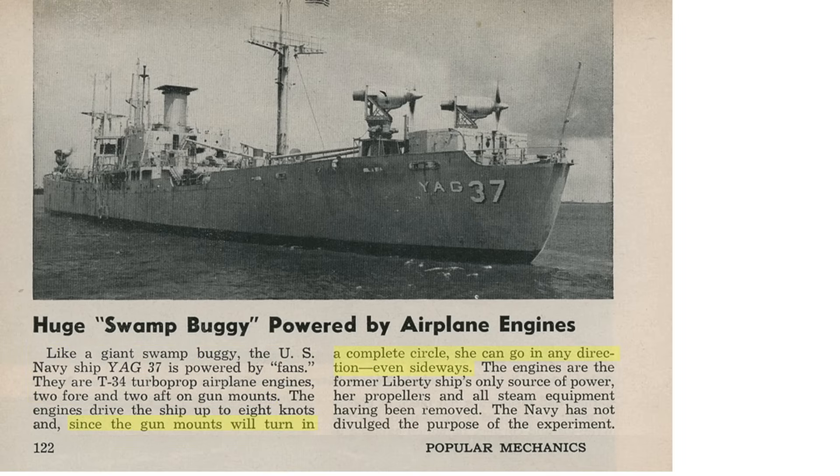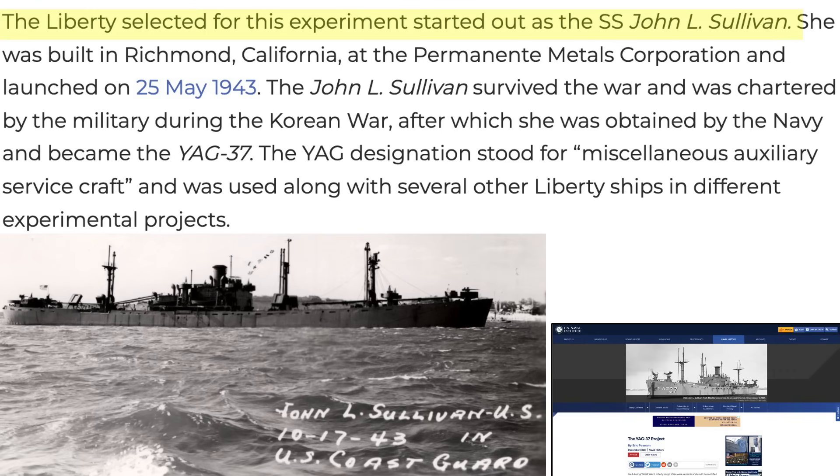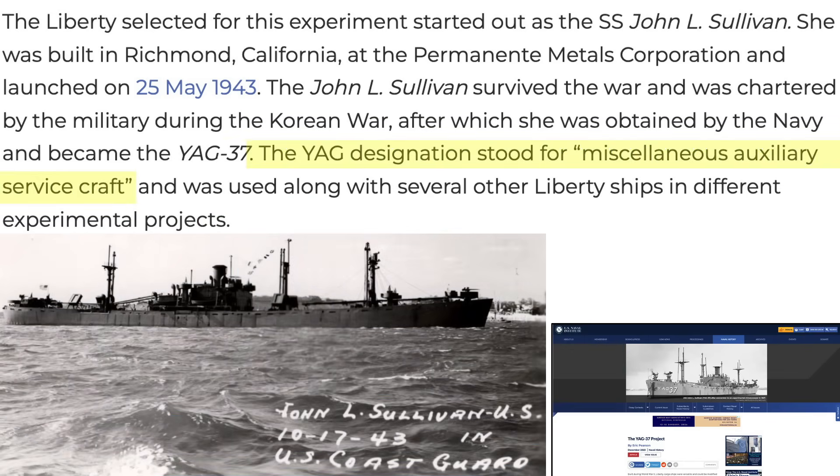The ship can traverse in any direction, even sideways. The ship's original engine and propellers were removed and all gaps were sealed. The Navy had not released the purpose of this ship publicly. A Liberty ship model shows the location of the four AA gun mounts modified to accept the turboprops. The World War II vintage Liberty ship modified was the SS John Sullivan, shown in its configuration as of October 1943. Her name was changed to YAG-37, now classified as a miscellaneous auxiliary service craft.